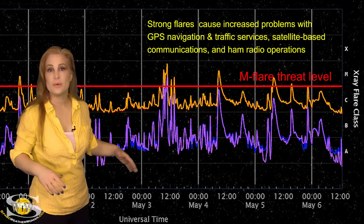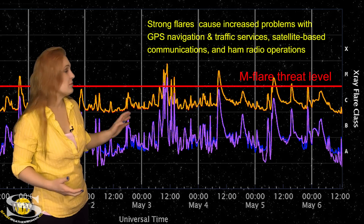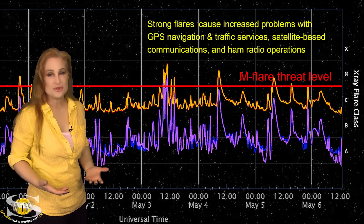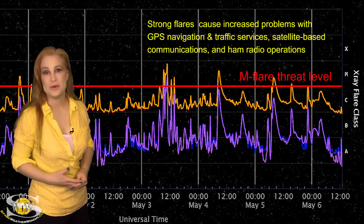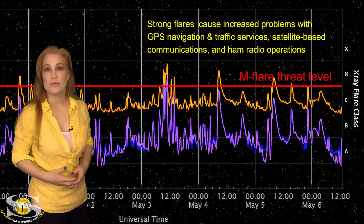Not only are we dealing with Region 3293, but also 3296 that has been firing big flares, and possibly 3297 now. So amateur radio operators, get ready — this kind of popping activity is going to continue. Expect extra noise on the bands and expect periodic radio blackouts.